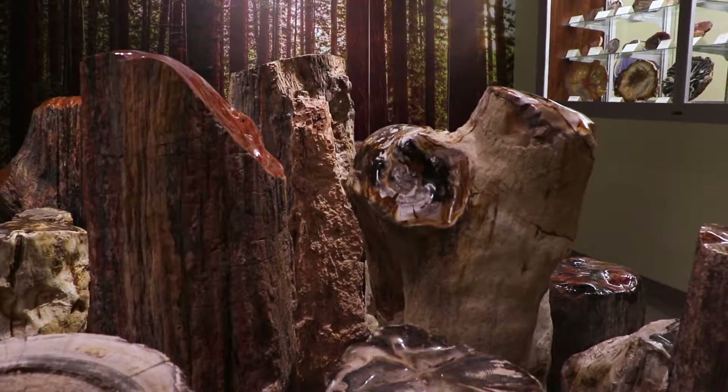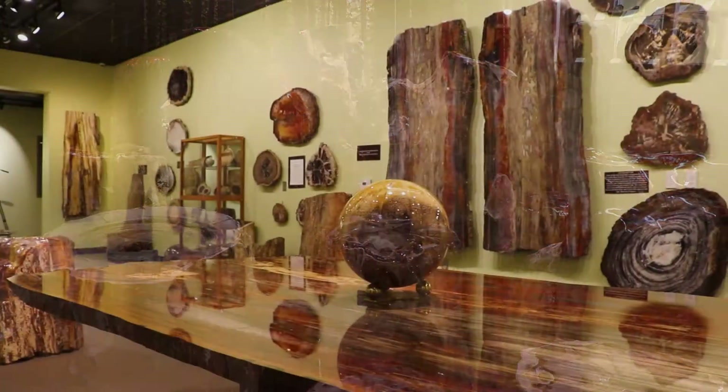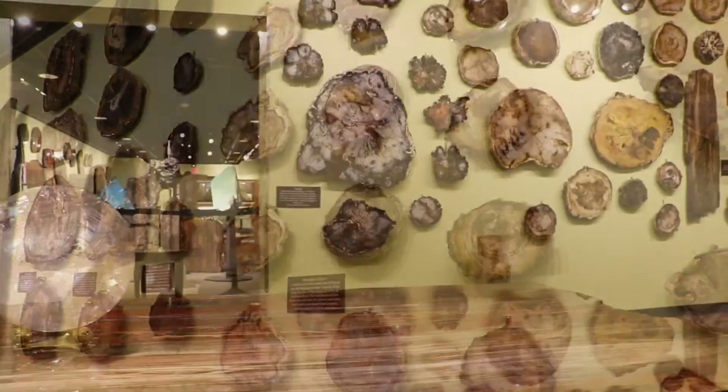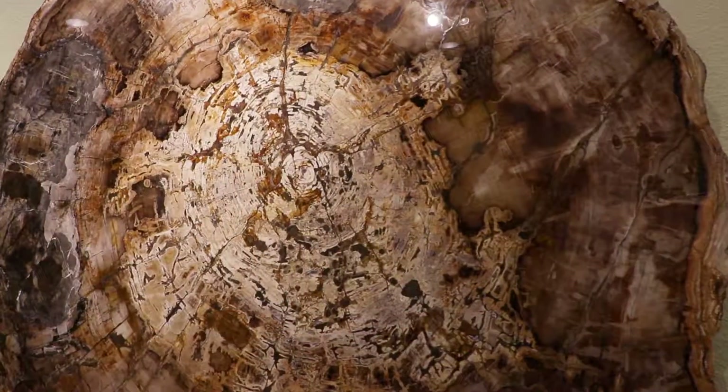The Zuhl Museum houses the majority of the Zuhl collection, which as a whole makes up probably more than 1,800 pieces. We have the largest collection of petrified wood on display in the country.